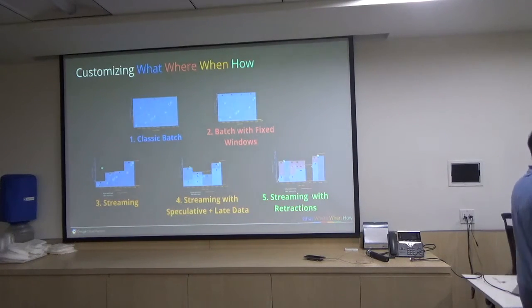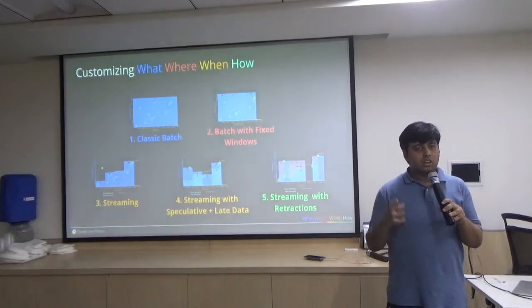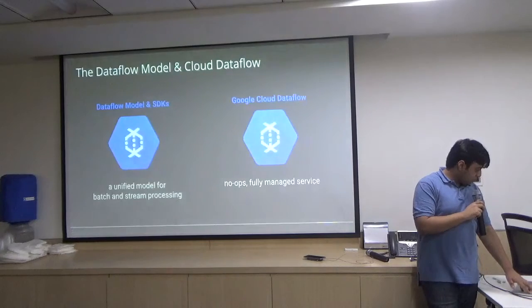If you ask me why you need Beam when you can do batch with Spark or regular Hadoop or Hive, I'll reply: your requirements are not going to stay constant. As soon as you build one pipeline and achieve that, 10 different requests are going to come; when you achieve those, 100 more will come. Those requirements will keep adding conditions onto you. So you may want to invest in a framework that gives you all of this out of the box, allowing you to use it when you require.